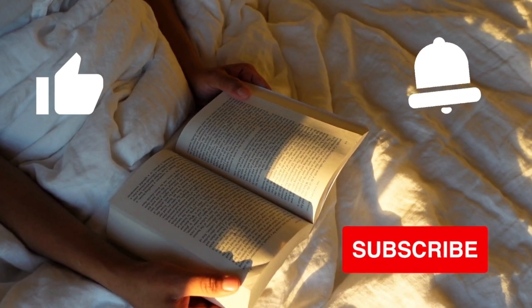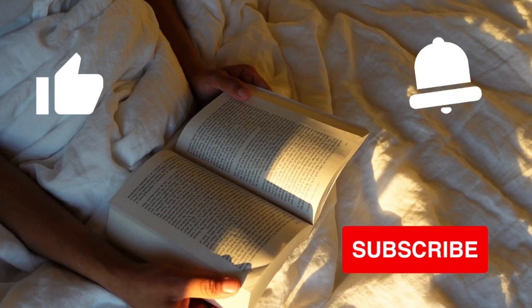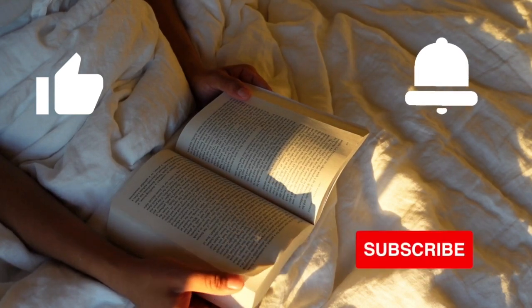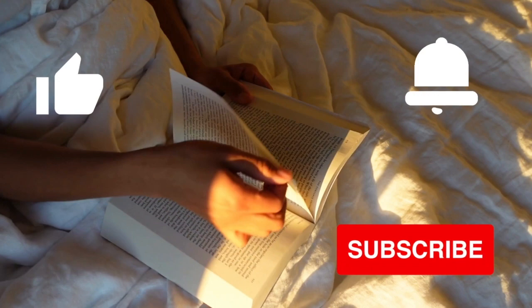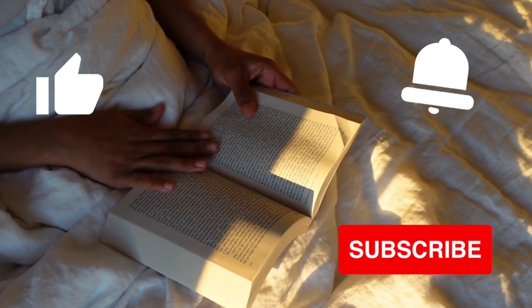I hope this video was helpful. Please give it a like and subscribe to my channel as I am new to YouTube. Ring the bell so you don't miss my future videos, and please leave me any feedback in the comment section below. I hope to see you again soon.